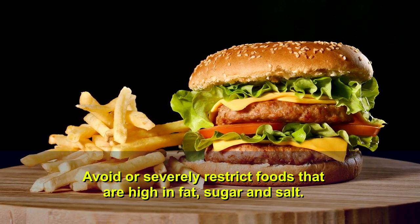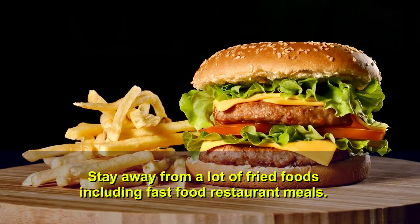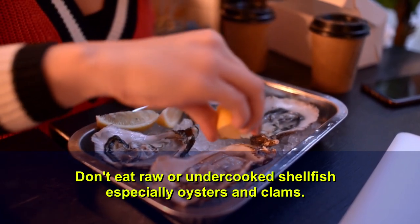Avoid or severely restrict foods that are high in fat, sugar, and salt. Stay away from a lot of fried foods, including fast food restaurant meals. Don't eat raw or undercooked shellfish, especially oysters and clams.